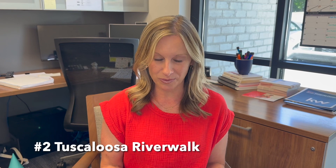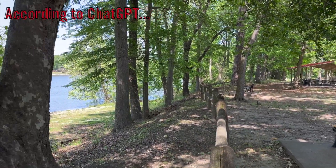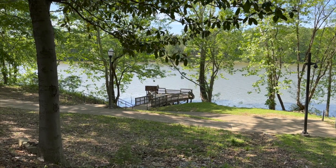Number two, the Tuscaloosa River Walk. The Tuscaloosa River Walk is a scenic trail that runs along the Black Warrior River. It's a great place to take a walk, jog, or bike ride while enjoying the beautiful views of the river and the city. This would make my personal list too.